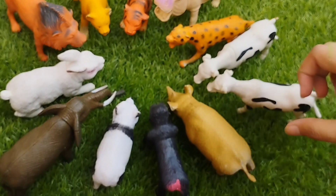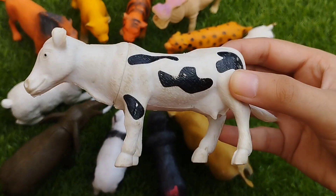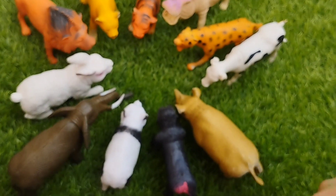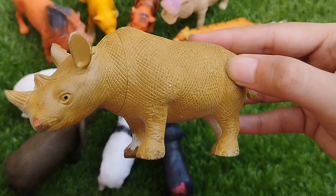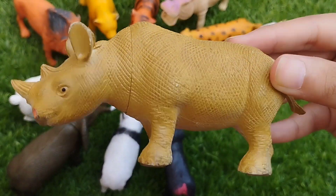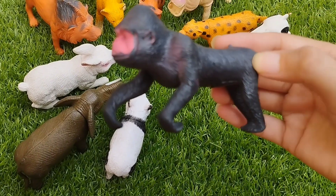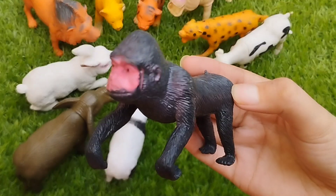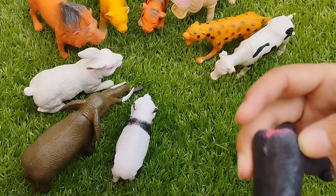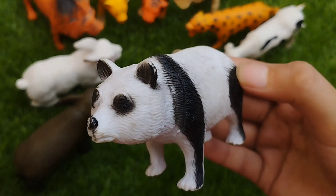This is a cow. This is a rhino. This is a gorilla. This is a panda.